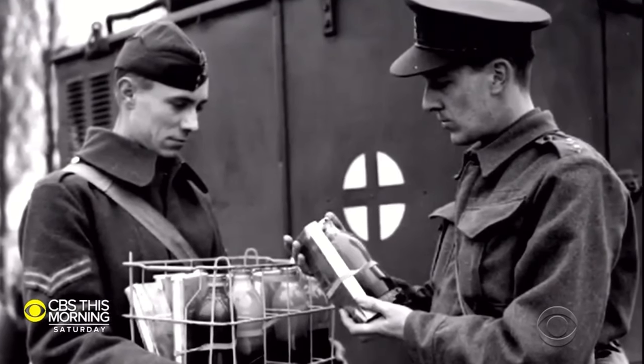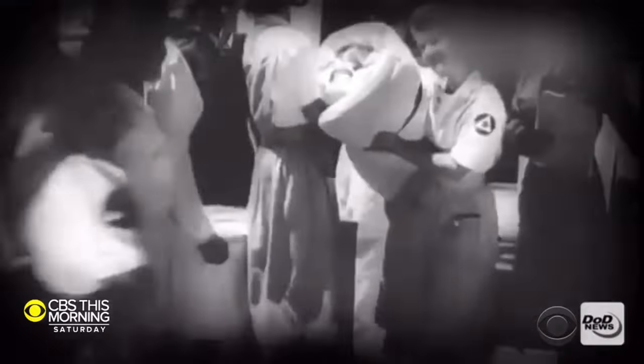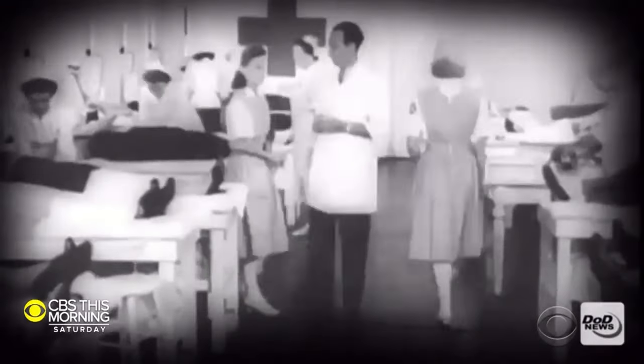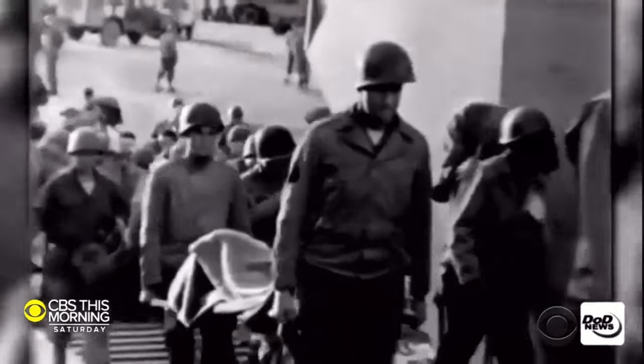The American Red Cross called on the expert, Dr. Drew, to initiate the Blood for Britain campaign, becoming its first medical director of blood services. Thousands of British lives were saved because of Drew and his revolutionary method.